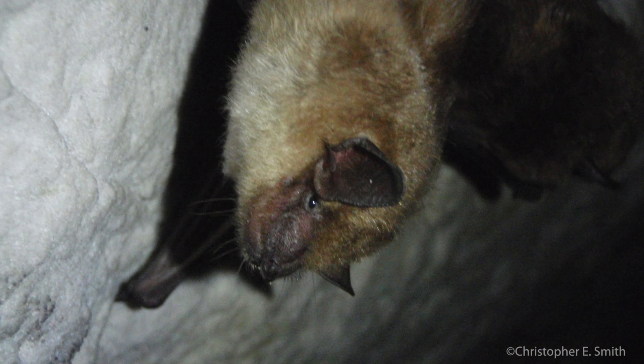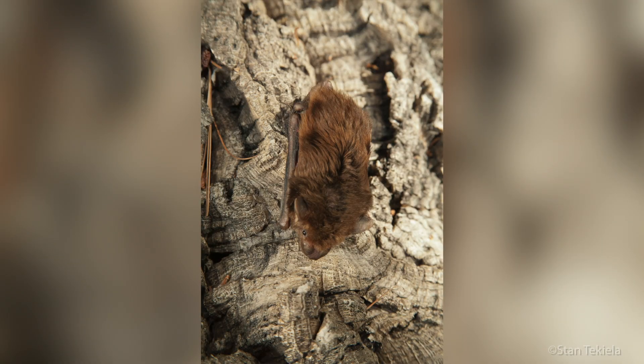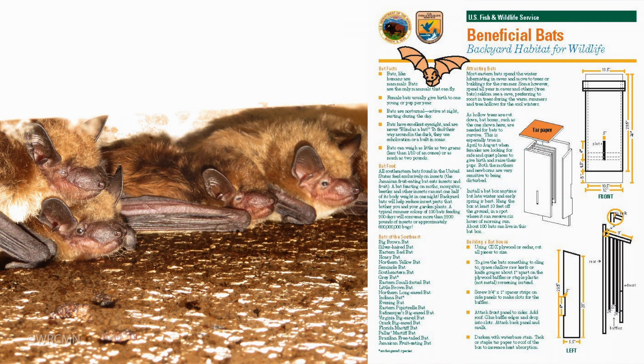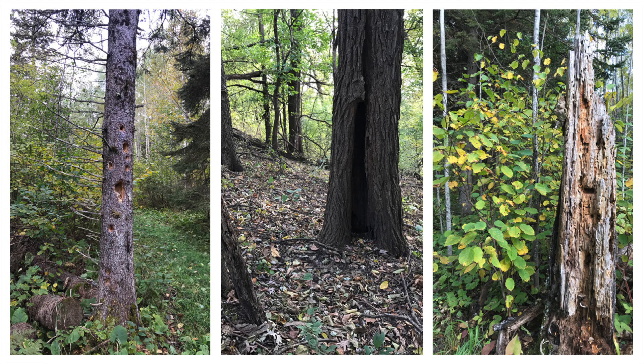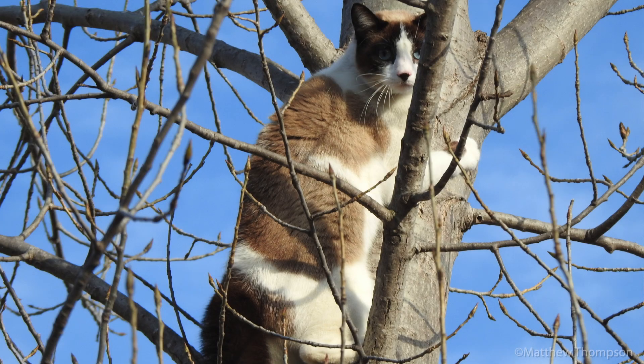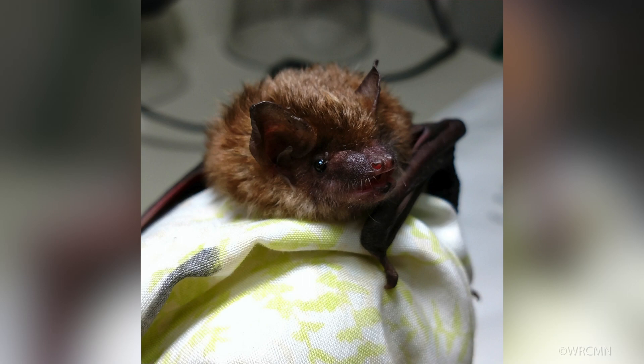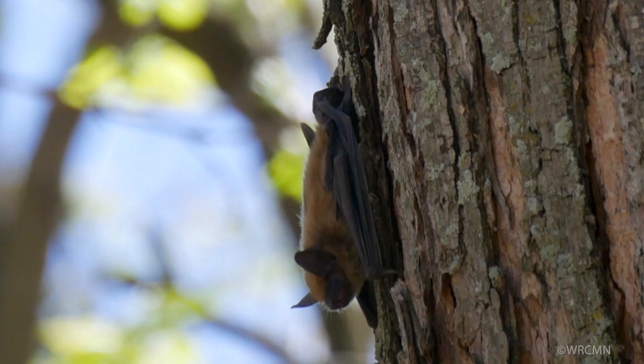Many bats in Minnesota and globally are facing declines due to habitat loss and a fungal disease called white-nose syndrome. Being a good steward for bats can involve installing a bat house, leaving a dead tree standing, keeping your cat inside, and reducing pesticide use. You can find more information on Minnesota bats in the links and videos provided in the online story map.